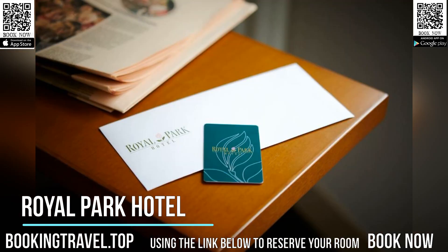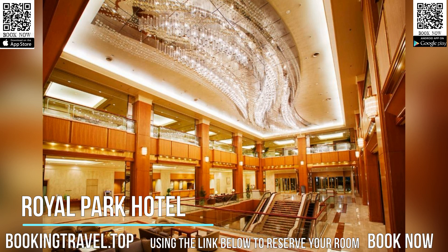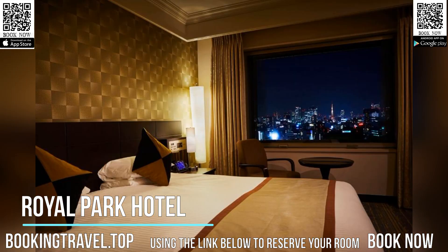Tokyo City Air Terminal next door is an arrival and departure point for the airport limousine bus, which leaves every 10-15 minutes to Narita Airport and every 20-30 minutes to Haneda Airport.